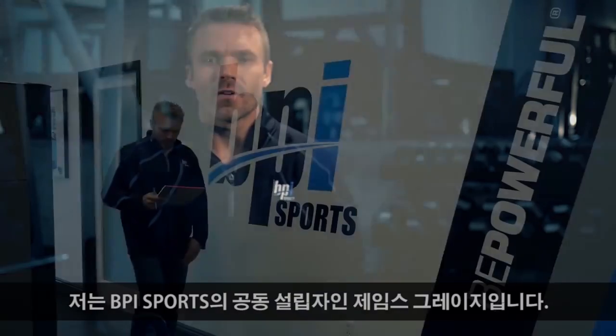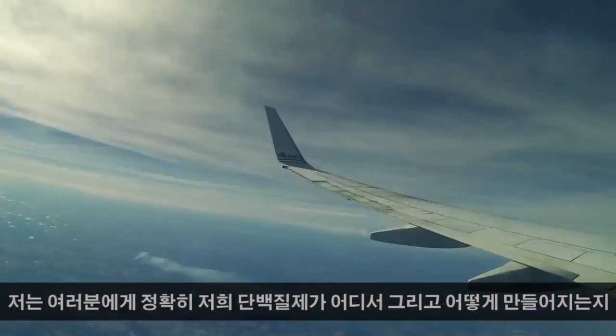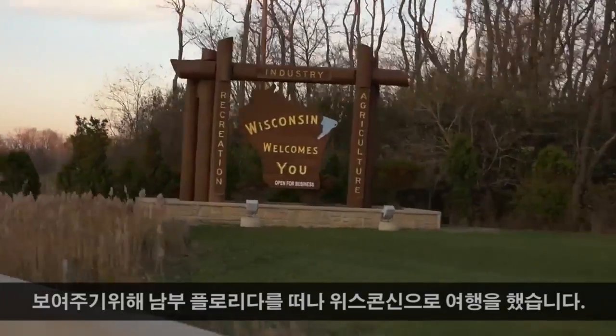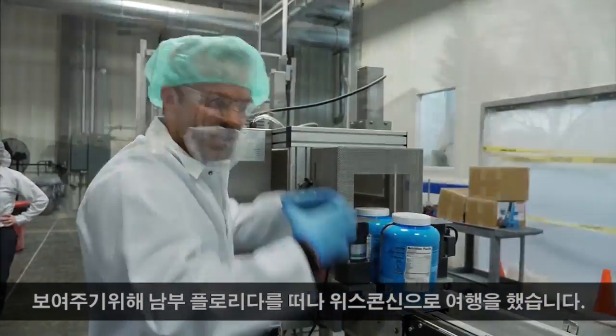Well, I think so. My name is James Grage and I'm the co-founder of BPI Sports. Here recently I jumped on a plane, leaving sunny South Florida behind, to travel to Wisconsin so I could show you exactly where and how our proteins are made.